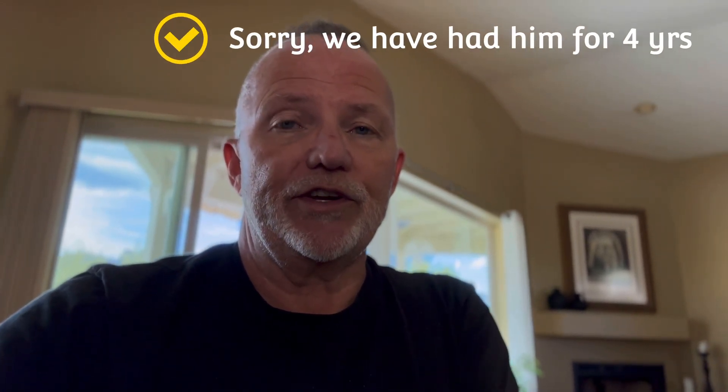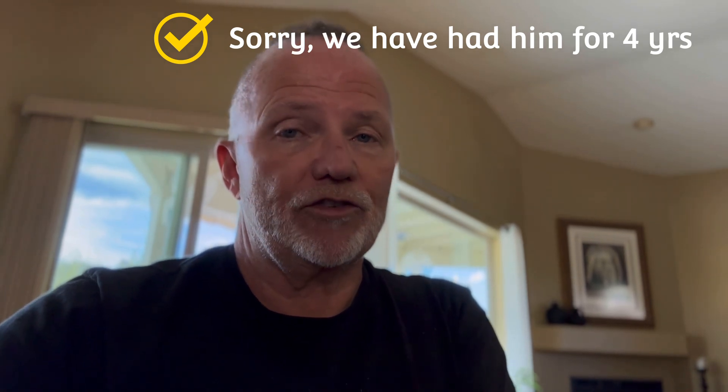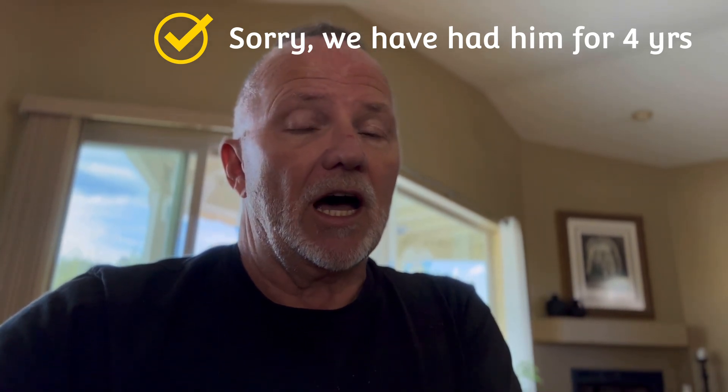We've had our Akita now for three years and he is a rescue. Take a look at this video and see if an Akita is right for you. If you want to get an Akita, know that there are Akita rescue groups out there. I would not get an Akita from an unfamiliar breeder, a backyard breeder, or a pet shop.